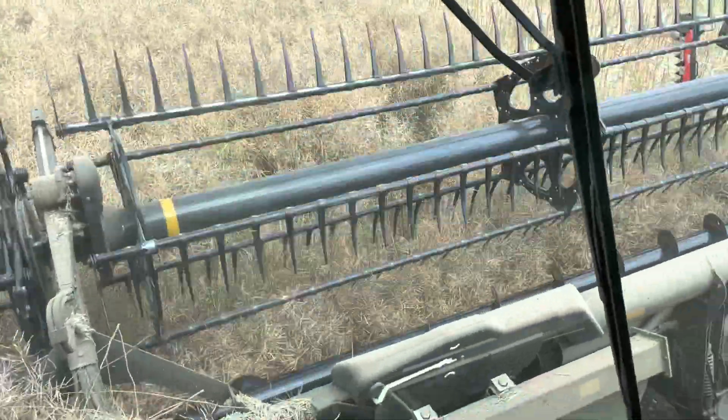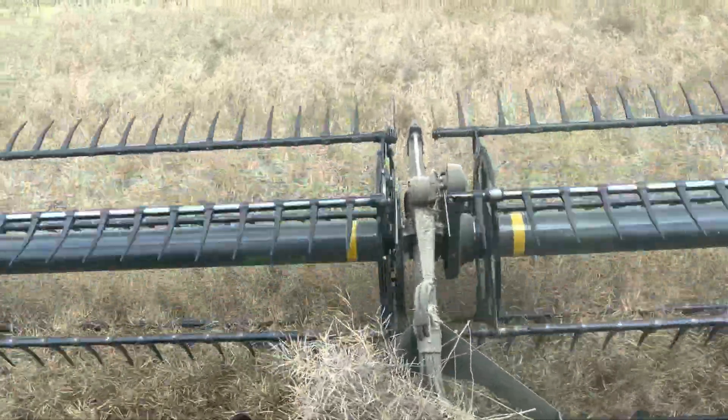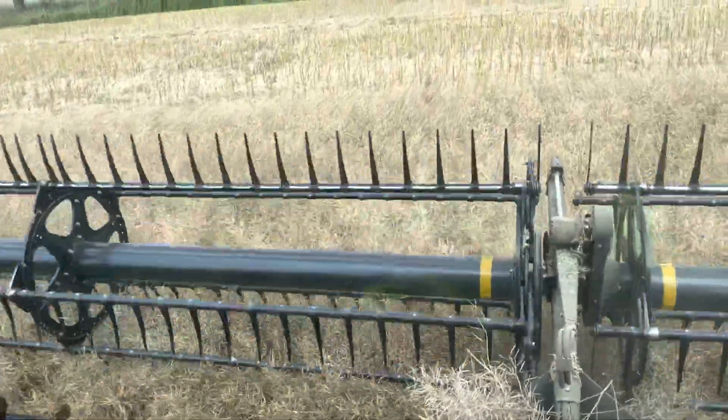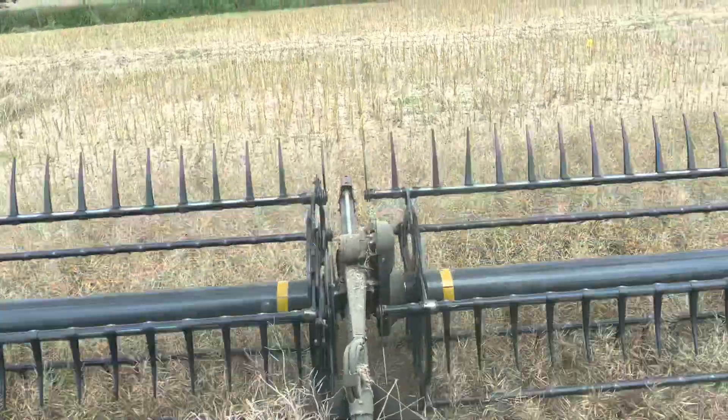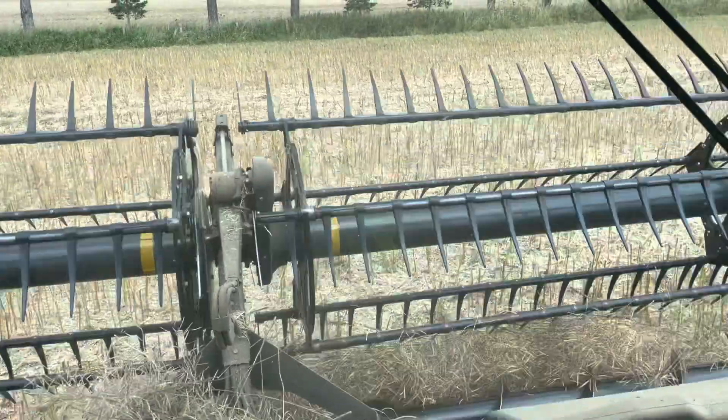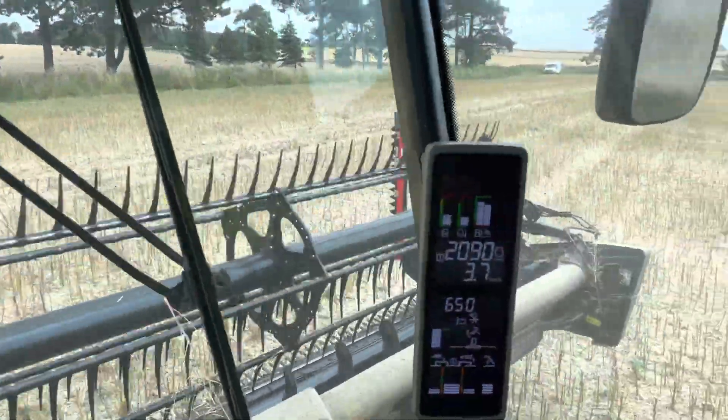There's a little bit of deer damage here, where they've been messing around in the crops trying to find a little bit of protection and shelter. So yeah, here we are — day 8 on the oilseed rape.